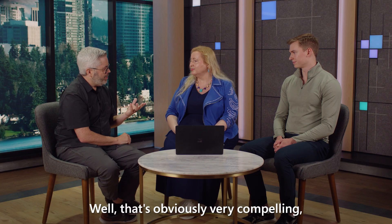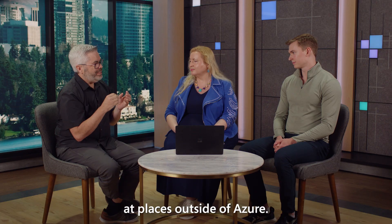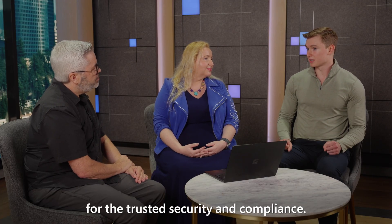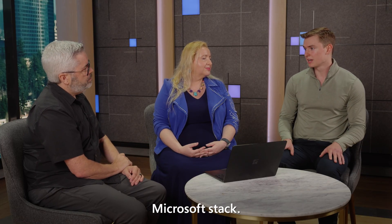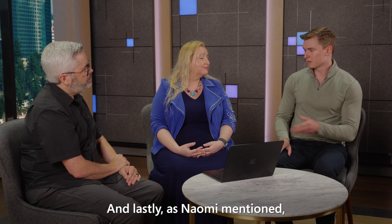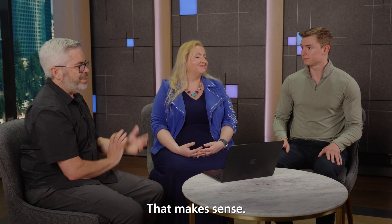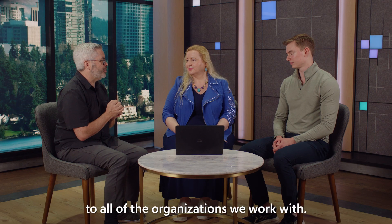That's obviously very compelling. But Alex, let's be real — people can get GPT-5 at places outside of Azure. Why should organizations be looking at Azure AI Foundry for this model? Absolutely, Liam. Enterprises choose Azure AI Foundry for trusted security and compliance, seamless integration across the entire Microsoft stack, and governance tools to deploy GPT-5 responsibly. And as Naomi mentioned, with the model router, customers get the best balance of cost and performance. Having trust and security in their models is so important to all the organizations we work with.